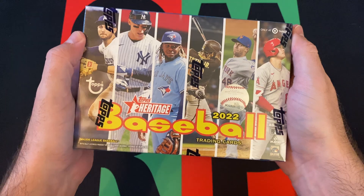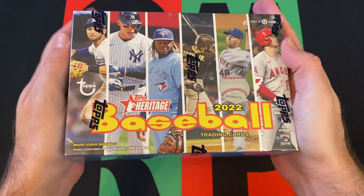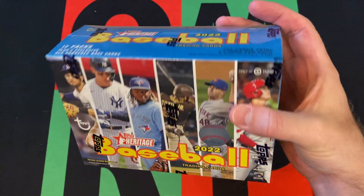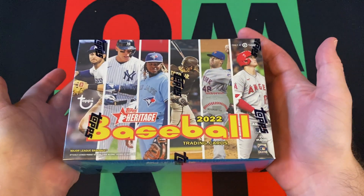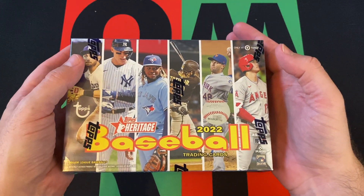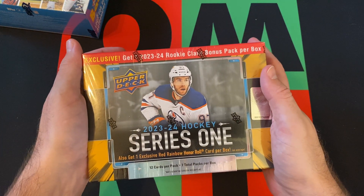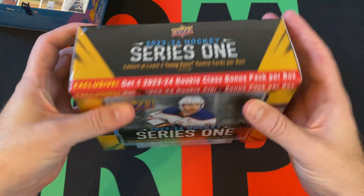First up, a 2022 Heritage Baseball box — yes, they still have these for sale on the website. I never got the mega box for 2022; I have a 2023 one but never had a 2022, so I grabbed it. Then we got a mega box of 2023-24 Upper Deck Hockey Series 1.